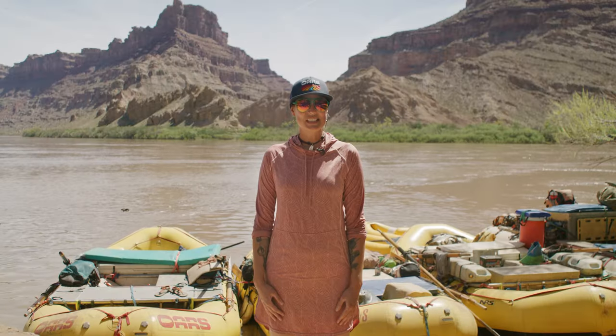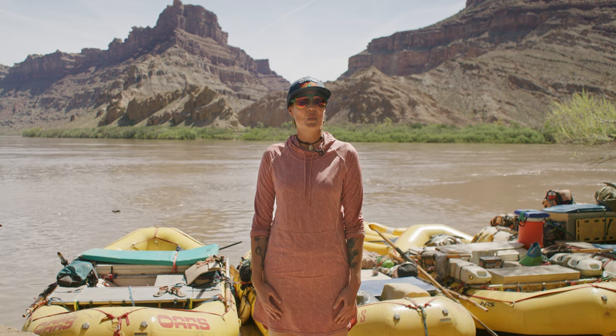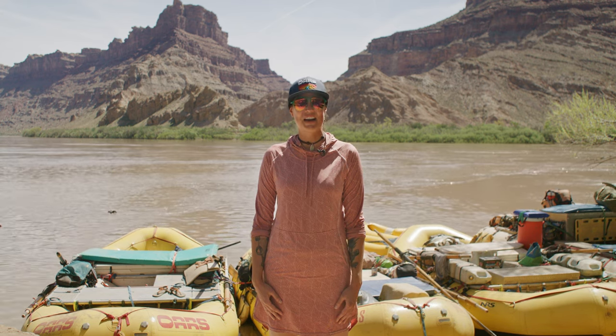Hi and welcome to OARS. This is a whitewater orientation video designed to prepare you for your river trip in a wild, dynamic, and exciting environment.